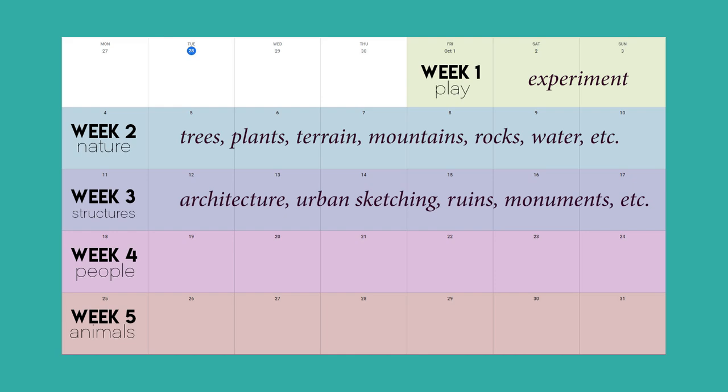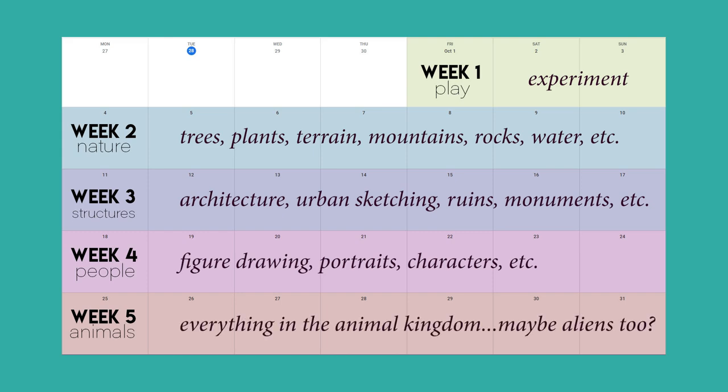Week four is all about people, which I have to admit kind of terrifies me. I am not very familiar with painting or drawing people or portraits, so that one is going to be a huge challenge for me. Week five is about animals and I'm pretty excited about that — I promise I won't only be drawing cats. I'll be sharing my progress mostly on Instagram but I'll also be making videos throughout the month here on YouTube and posting my sketch pages on Patreon at the end of the month.